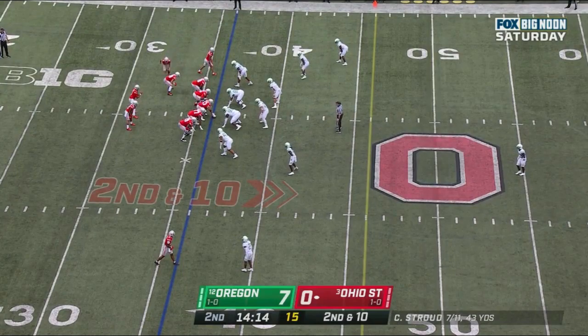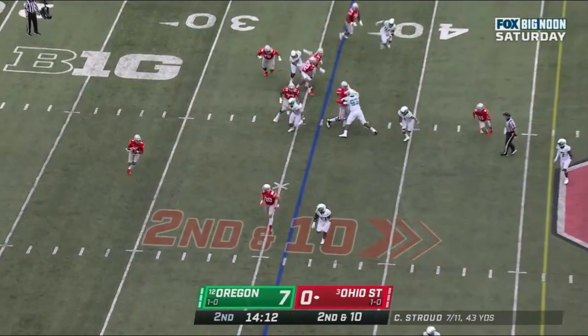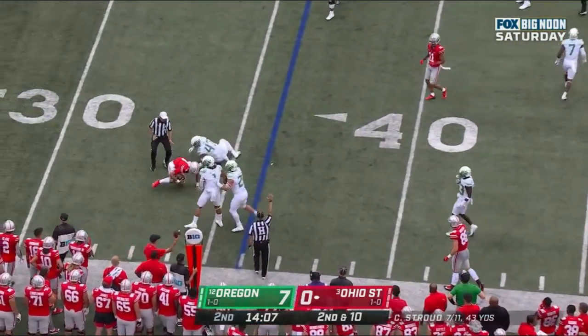Going into the series down 7-0. Second down and 10 at the 36. Stroud rolling out of the pocket with time, but Stroud has nowhere to go. He gets clobbered.